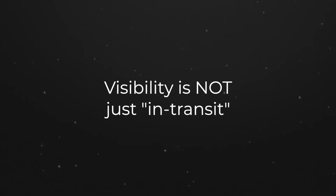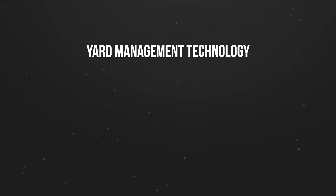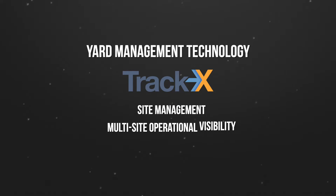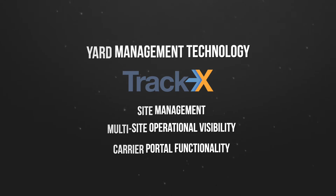In our conversations with customers, it became clear that visibility is not just in transit and doesn't end at the gate. And to that end, we are so excited to announce that we have acquired the yard management technology from TrackX, offering site management, multi-site operational visibility, and carrier portal functionality for drop trailer fleets.